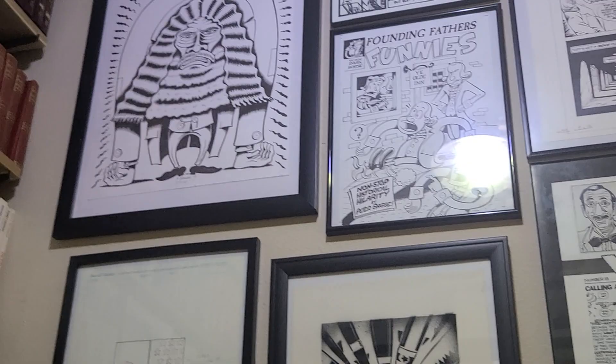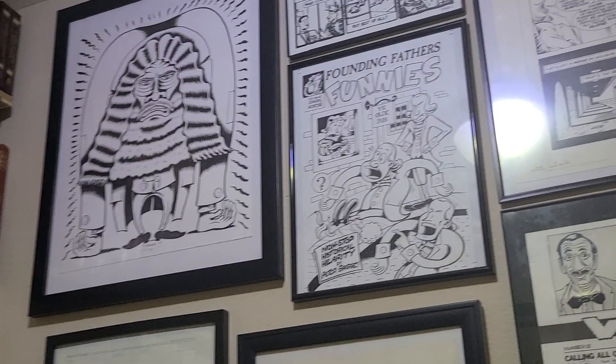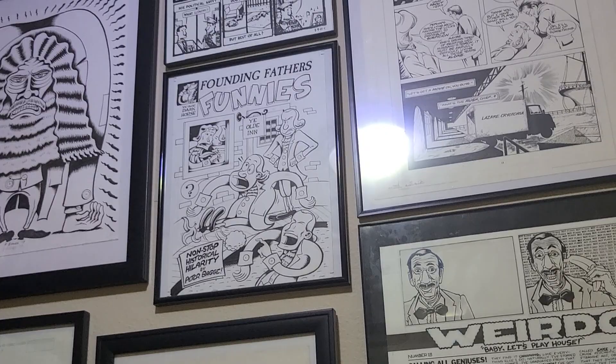All the way up top — sorry, it's kind of hard to see some of this stuff. On the right-hand side is a portrait of Alan Moore done by Peter Bagge, that appeared in a book — I think it's called Tomorrow's, which is sort of a tribute to Alan Moore. Right there in the middle is a cover of Founding Father's Funnies by Peter Bagge — that was the collection of strips published by Dark Horse. My favorite Peter Bagge stuff, actually.